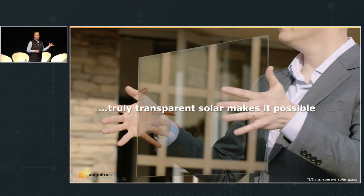This is all possible with a technology we created called truly transparent solar. This is actually a picture of a solar panel — it might look like a piece of glass, but it actually is a solar panel. If you connect wires to the edge, it will produce electricity in sunlight just like an ordinary solar panel, but it's completely invisible.